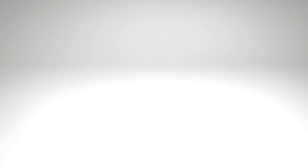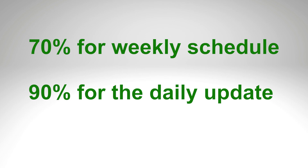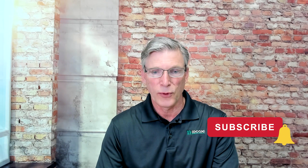The best performers have a schedule compliance of 70 percent for the weekly schedule — with the cutoff normally on Thursday — and 90 percent for the daily update, which includes any jobs added the day before.